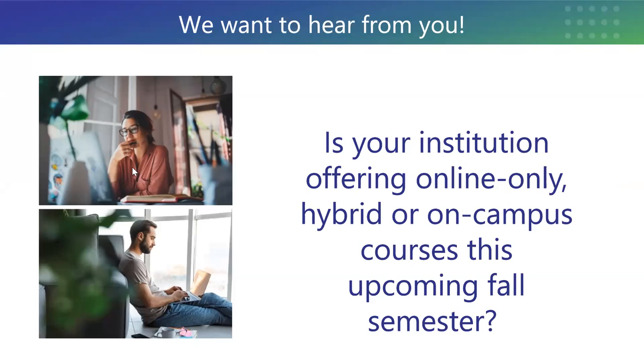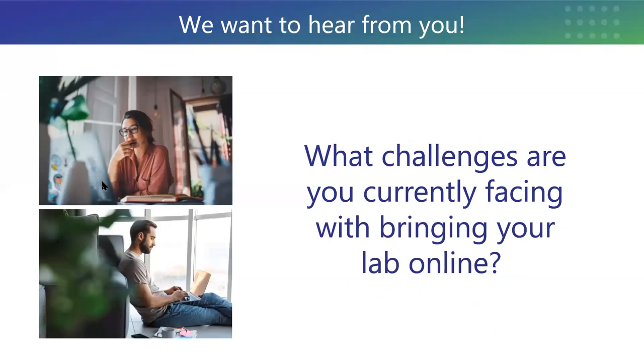Wow, so we've got a lot of folks who are moving into a hybrid scenario this year — that's really exciting — and a lot of online folks as well. Moving on to our second question: what challenges are you currently facing with bringing your lab online? I'll give you a couple of minutes to answer the question, and then we'll see what the results are.